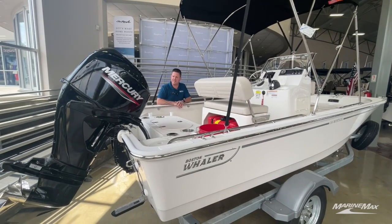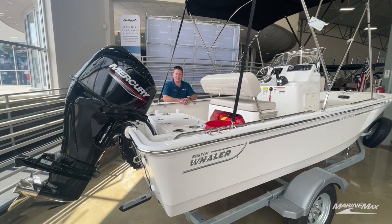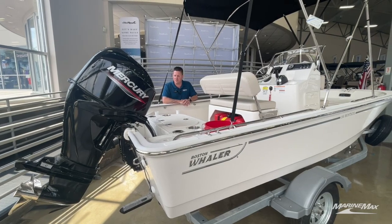I'll go ahead and start in the back — it has a 60 horsepower Mercury, which is a standard option. You cannot go higher or lower on the horsepower.